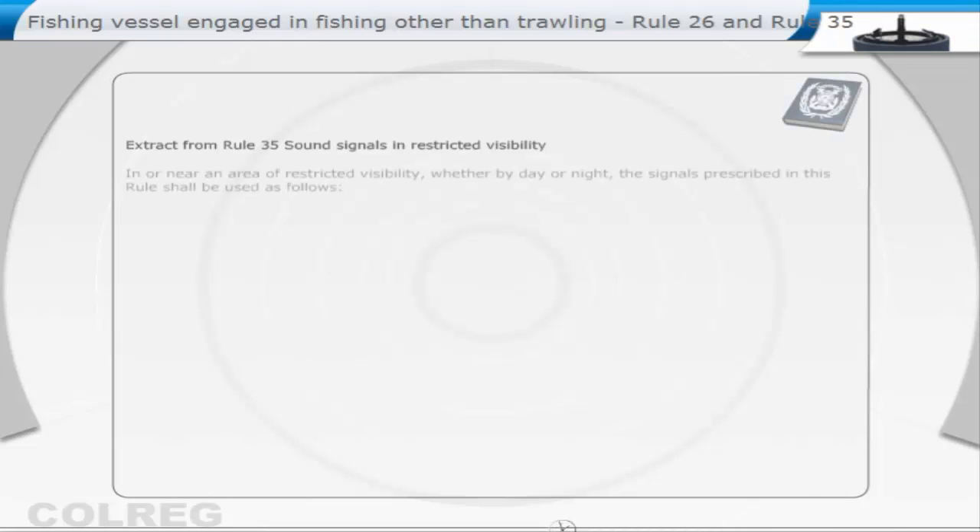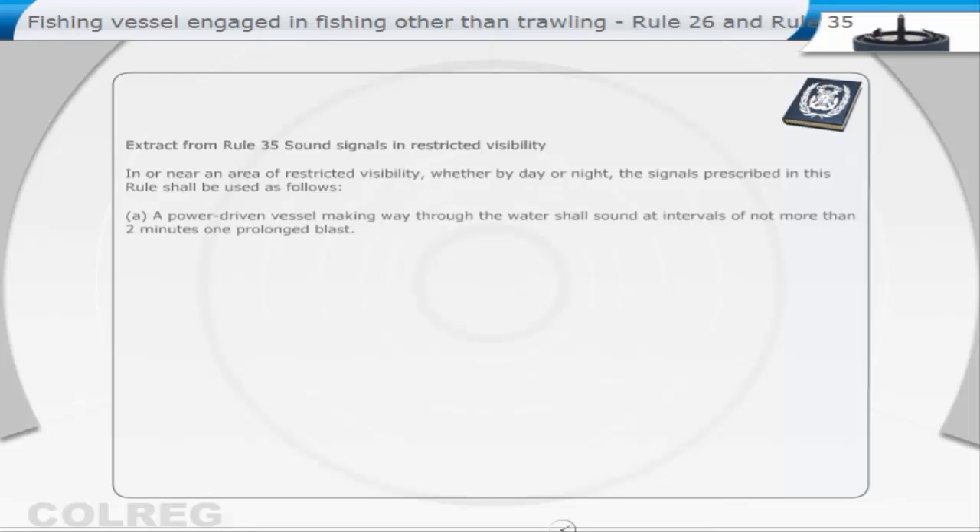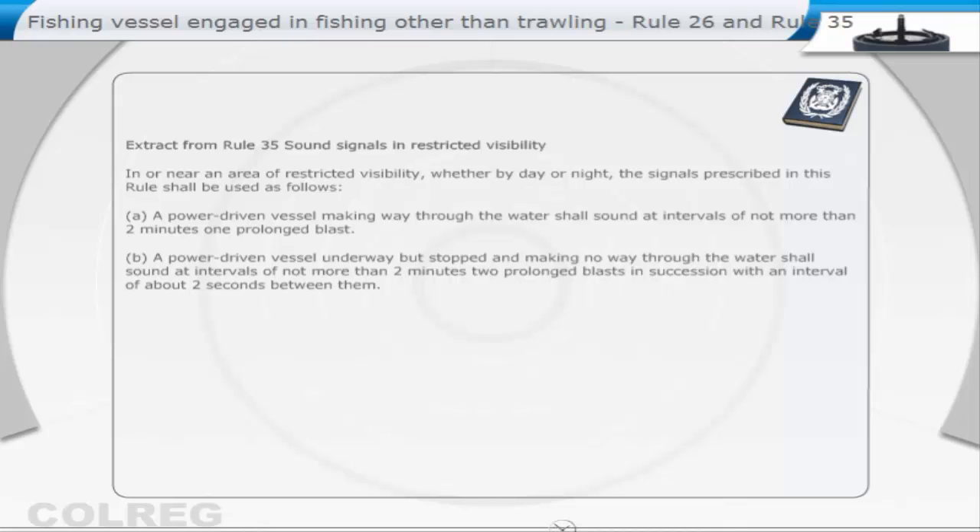Extract from Rule 35 — Sound signals in restricted visibility. In or near an area of restricted visibility, whether by day or night, the signals prescribed in this rule shall be used as follows. A power-driven vessel making way through the water shall sound at intervals of not more than two minutes one prolonged blast. A power-driven vessel underway but stopped and making no way through the water shall sound at intervals of not more than two minutes two prolonged blasts in succession, with an interval of about two seconds between them.